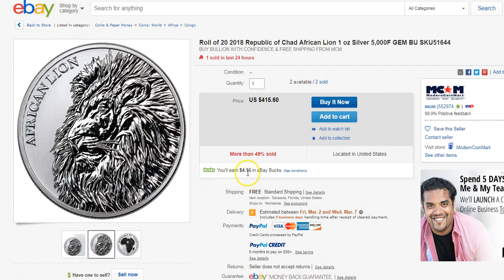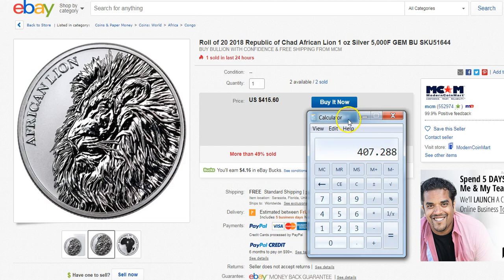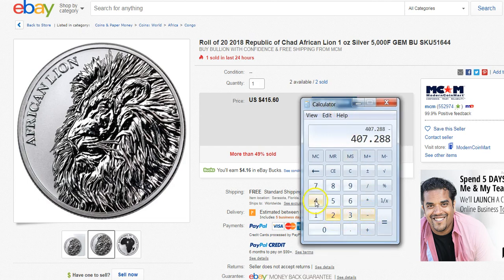That's pretty much two ounces extra for buying 20 ounces at $415. You also get the 2% cash back: $415.6 times 0.98 comes out to $407. Then you take away $41.60, so that comes out to $365. You can get it for $365 — divide by 20 — and you're paying about $18.28 per coin or round.